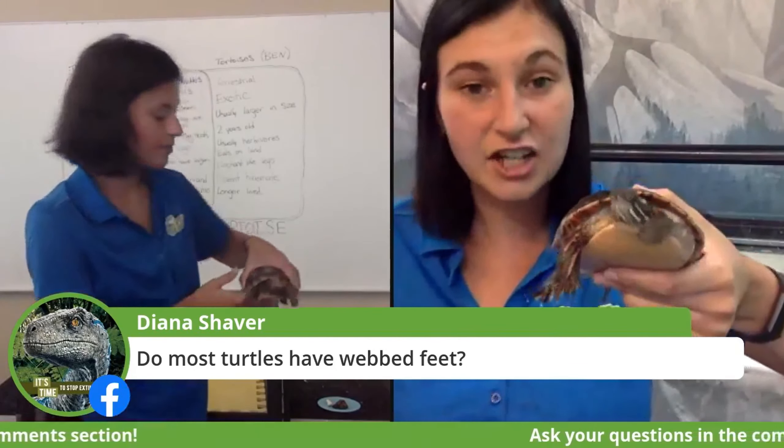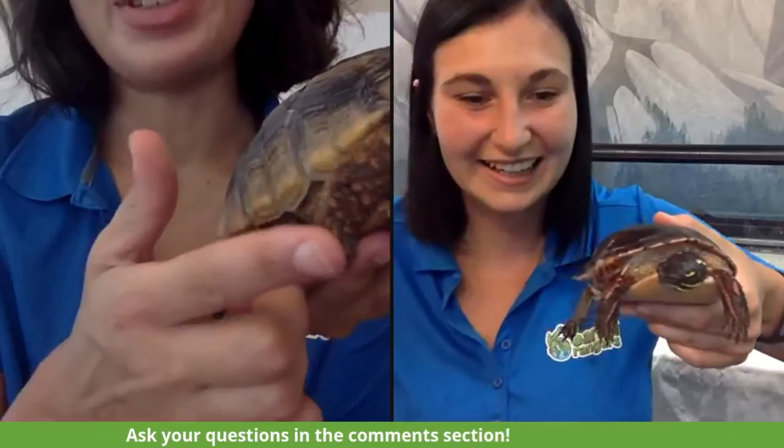Diana asks: do most turtles have webbed feet? Yes — just because they live most or all of their lives in the water. Some turtles, like sea turtles, actually have big flippers instead of feet — their feet wouldn't even look like Shelly's because they don't really go on land at all. Shelly has more like feet, but they are webbed. Benjamin does not have webbed feet — he has little almost elephant-like feet with some pretty long claws. Both Ben and Shelly have decent-sized claws, but for different reasons. Turtles use their claws to hold food and rip it apart, and for courtship. Whereas for Ben, he needs his claws to dig — he's a pretty good burrower, digging into soil to get cozy in the dirt for a nap.